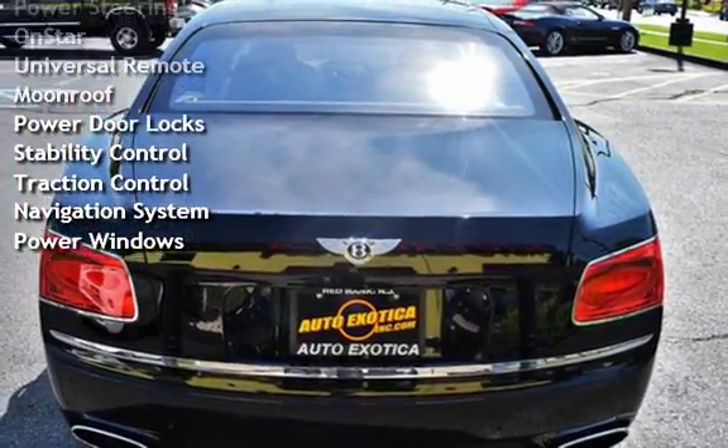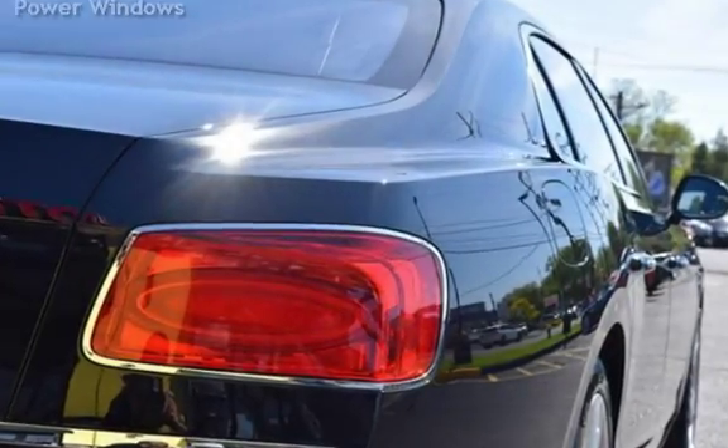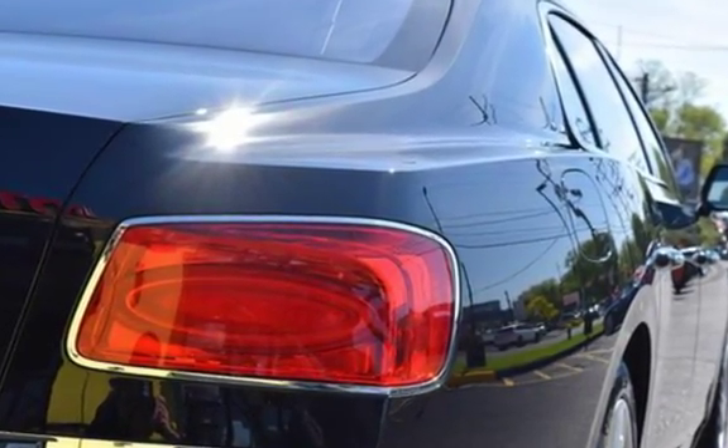Additional features include Power Steering, OnStar, Universal Remote, Moonroof, Power Door Locks, Stability Control, Traction Control, Navigation System, and Power Windows. Thank you for listening.